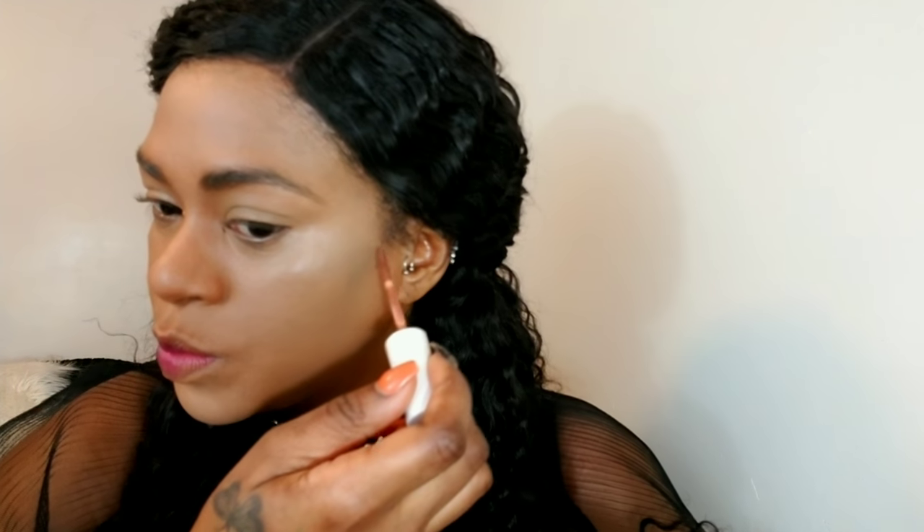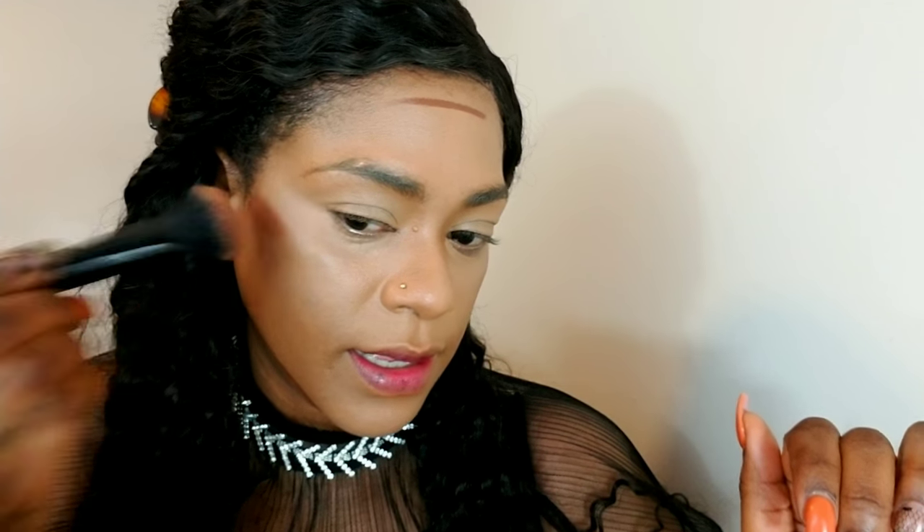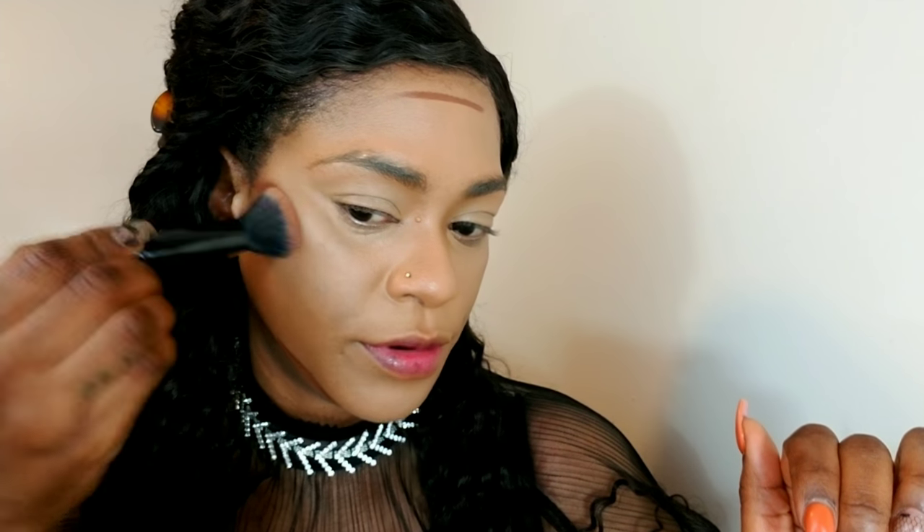Like so, and so, and so — and that jawline. Snatched, baby. I'm using this elf cream brush to blend that out.